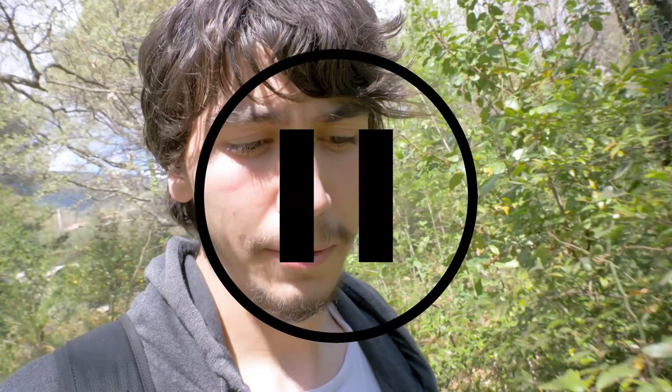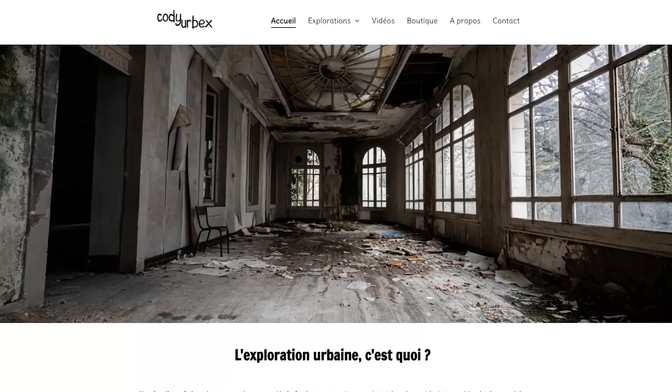C'est vraiment trop cool. Si vous n'avez pas vu la vidéo, cliquez sur le petit i qui doit être juste là. Aujourd'hui, on va continuer notre roadtrip, se diriger vers d'autres spots. On va aller voir si on peut explorer d'autres villas. Mais avant ça, j'aimerais vous parler de mon site internet codiurbex.com.